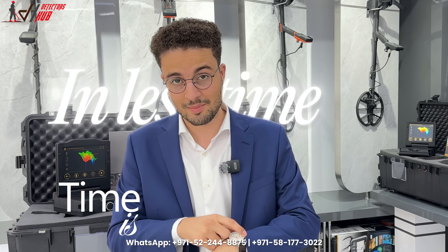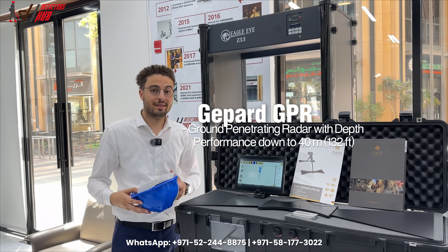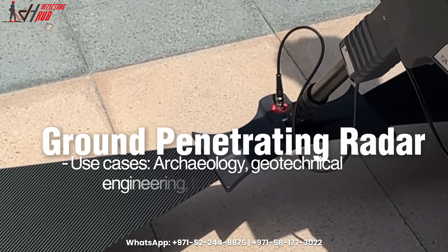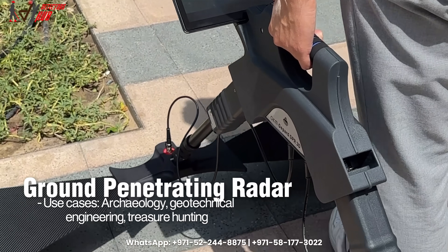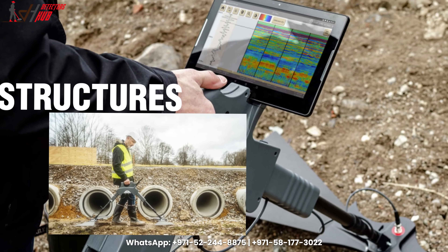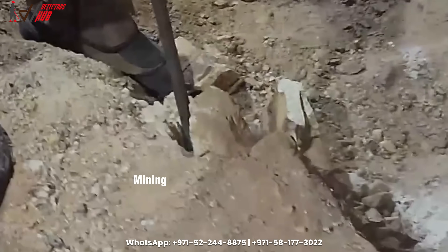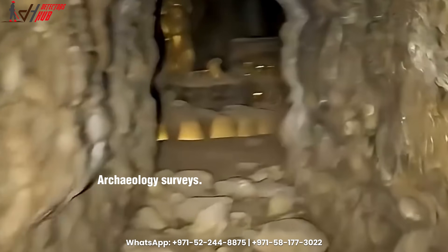We've also got you covered with professional ground penetrating radar technology. Here we have the Gpart GPR model, which offers depths of up to 40 meters. It is ideal for detecting pipelines, structures, and cavities underground — making it the perfect solution for mining, construction work, and archaeological surveys.